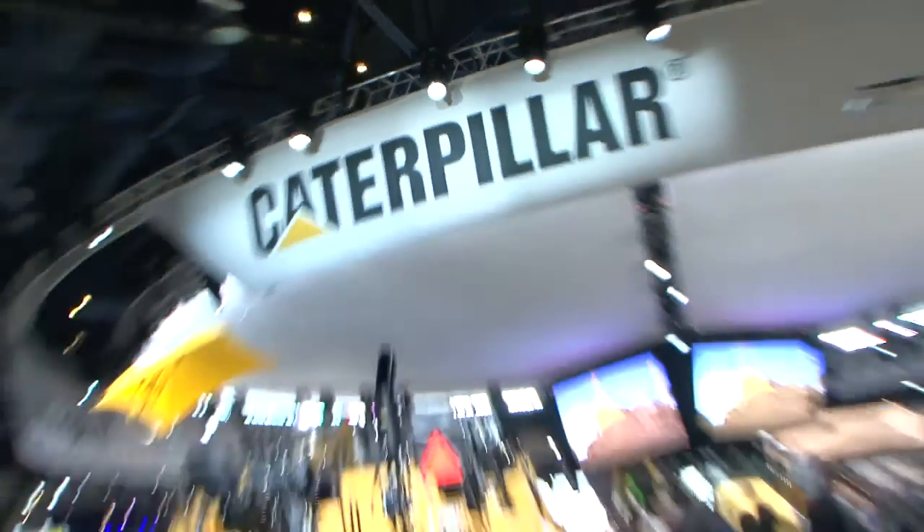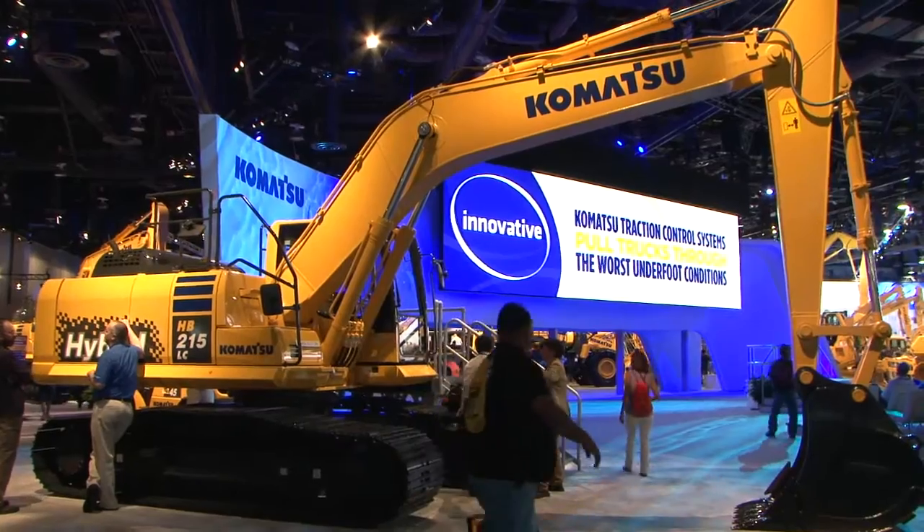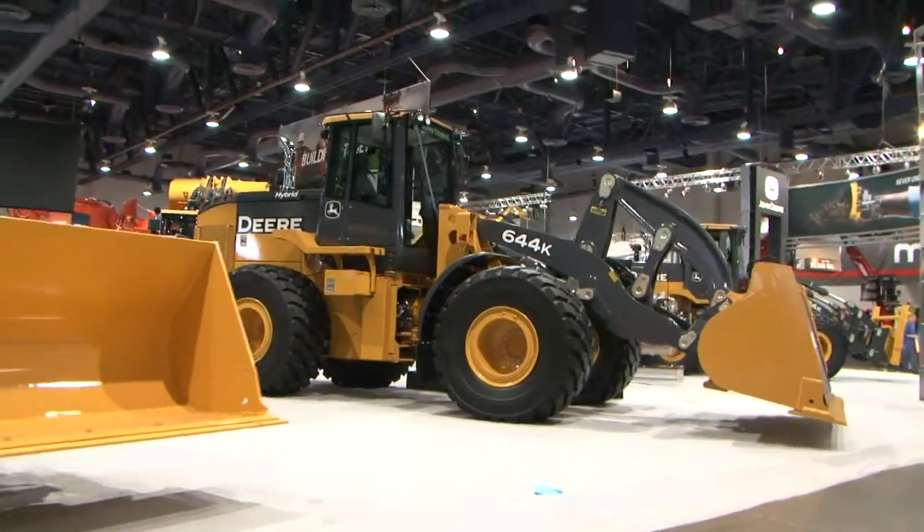VisionLink is our mixed fleet solution for telematics for all the equipment on a construction site. Think of VisionLink as the solution that crosses all the equipment on the site. We're not trying to replace the equipment manufacturer's solution like JDLink or ProductLink.